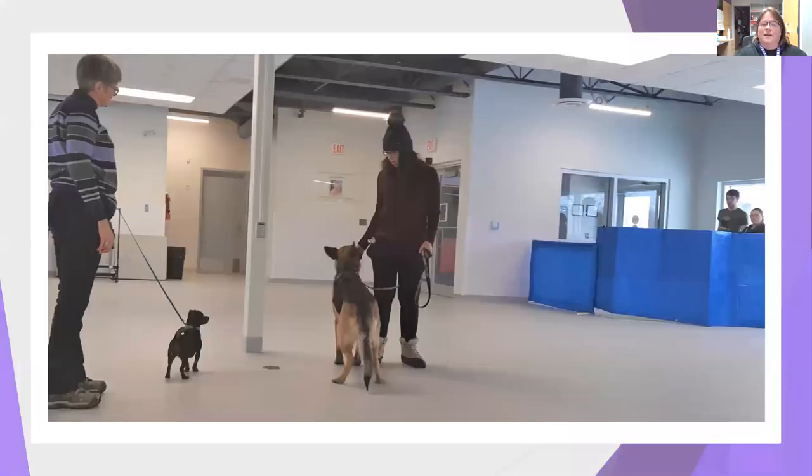Finally, here's a picture of an actual reactive rover class near the end of the program. The German shepherd in the middle was very reactive on leash. The little black dog is non-reactive and served as our sample dog. Notice the German shepherd is paying attention to her owner, the leash is loose, and the dog is relaxed and focused. Off to the right, another family is behind a barrier with their dog so they can watch without their dog seeing a trigger. As you can see from the German shepherd's behavior, these classes can be very effective — there is hope for your reactive dog. Keep positive, and we'll see you at our next video.